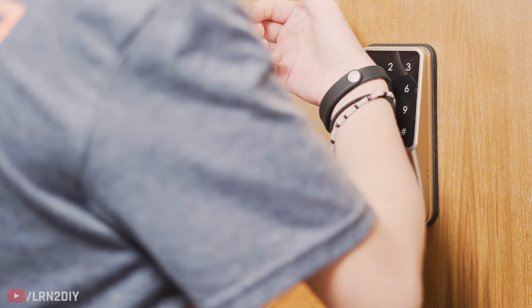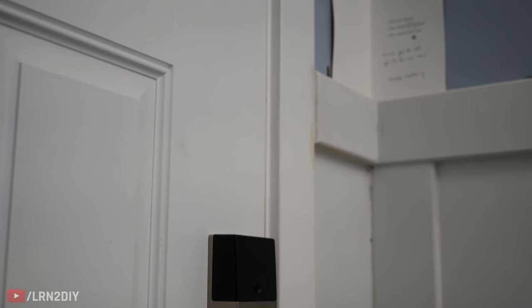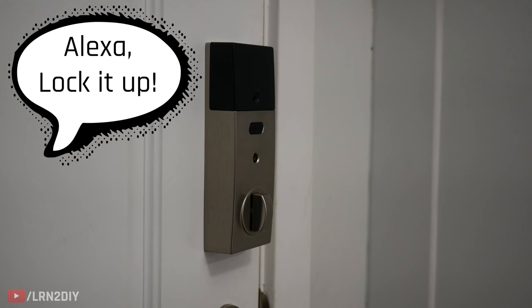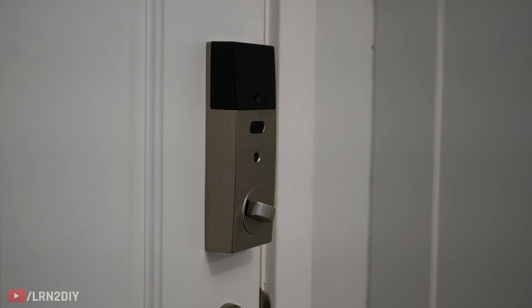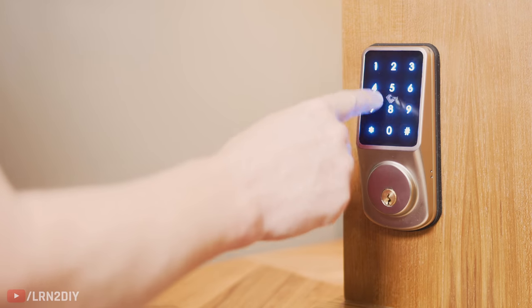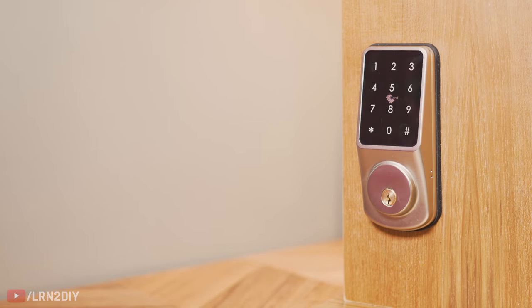Smart locks are super handy for all kinds of reasons. You can set up routines that involve your smart lock to control things with your voice assistant, and you can also control it from other places. You can use ID badges, passcodes, or temporary passcodes. These are great if you have relatives staying with you, especially for an Airbnb, or in our case, the kids can lock or unlock the door when no one's home without a key.